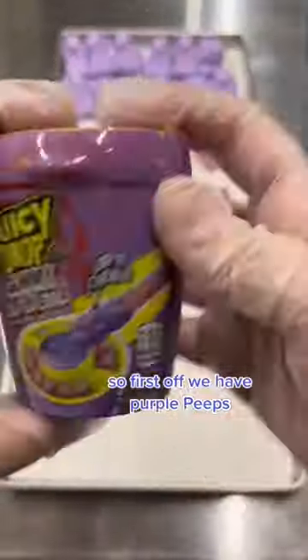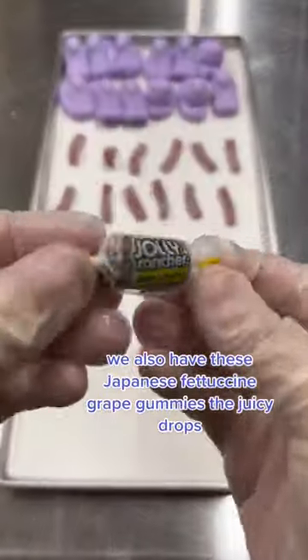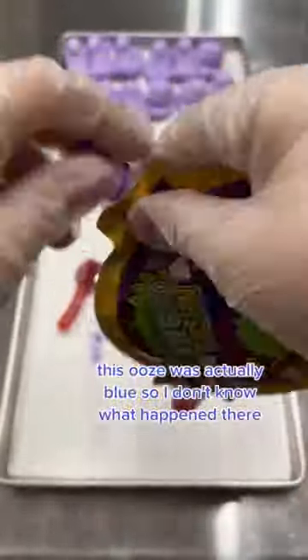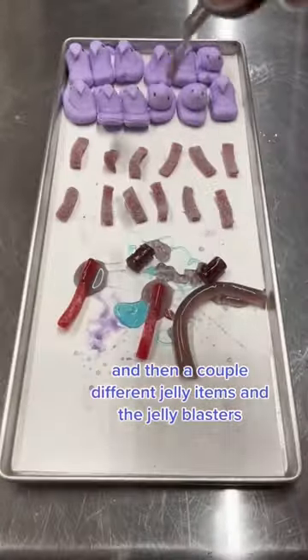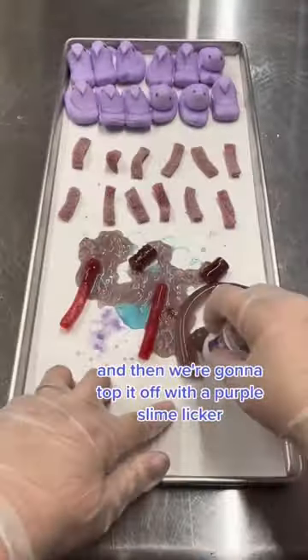So first off, we have purple peeps. We also have these Japanese fettuccine grape gummies, the juicy drops, and then of course we're going to throw on some Jolly Ranchers. This ooze was actually blue, so I don't know what happened there, but it is great flavor, so we threw it on anyways. And then a couple different jelly items and the jelly blasters, and then we're going to top it off with a purple slime liquor.